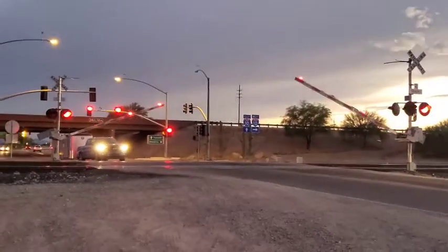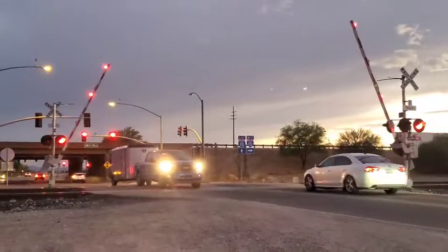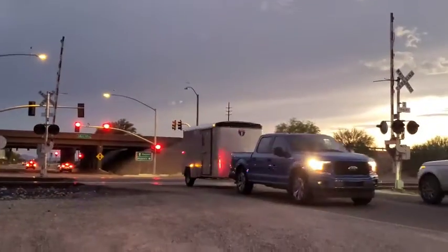And there goes the gates. And that's it.